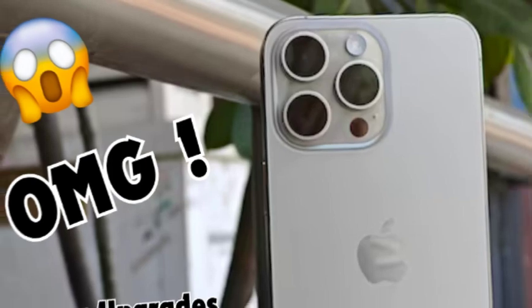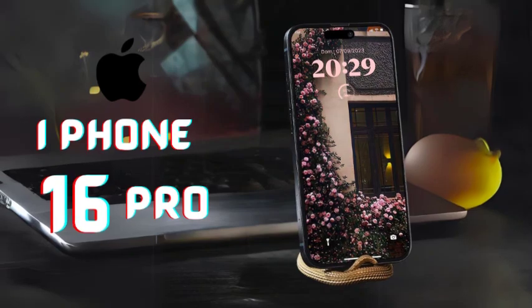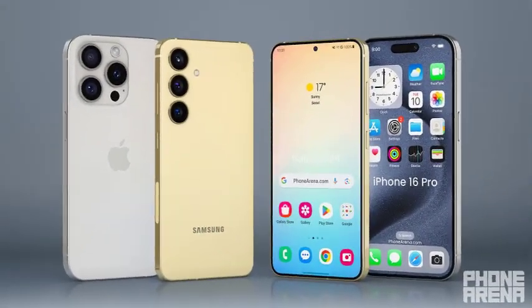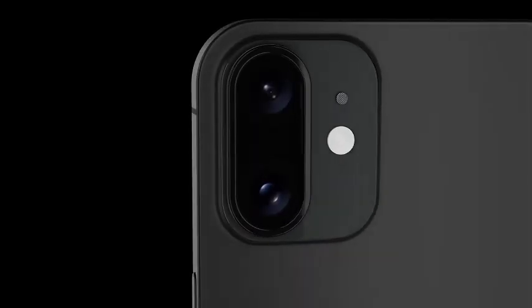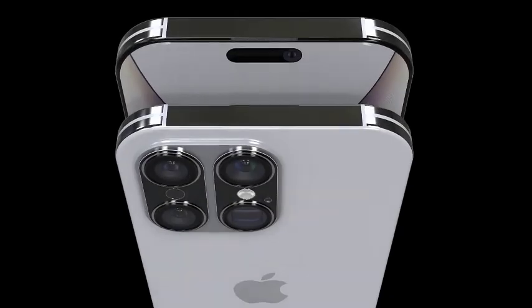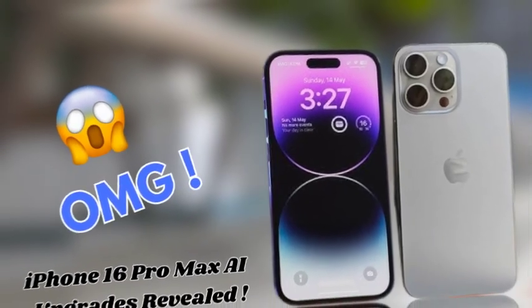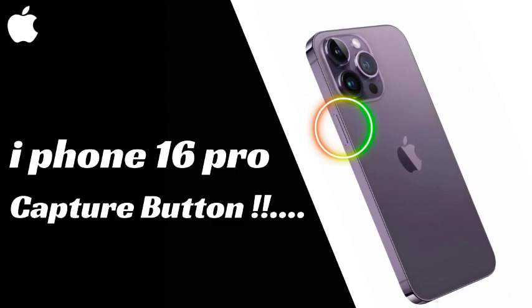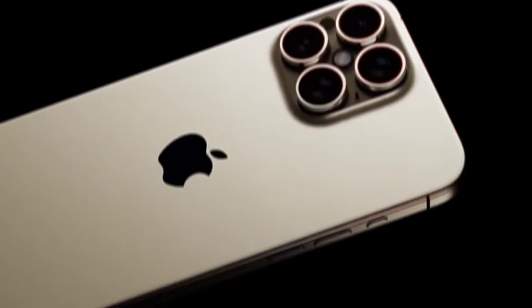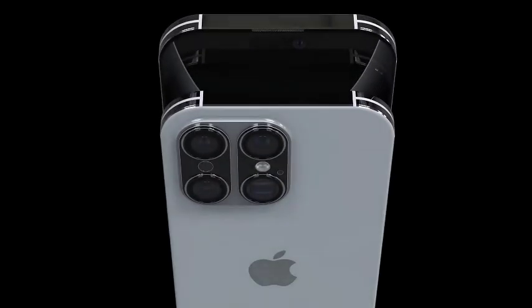Component prices for the standard iPhone 15 models saw a record high, marking a 16% increase compared to the iPhone 14. Despite these rising costs, Apple chose to absorb much of the additional expense for the iPhone 15 lineup. Looking ahead to the iPhone 16 launch, there is speculation that Apple might need to adjust prices to manage production costs, though there are no strong indications of significant price hikes, and pricing for the iPhone 16 Pro models is anticipated to remain consistent with the iPhone 15 Pro.